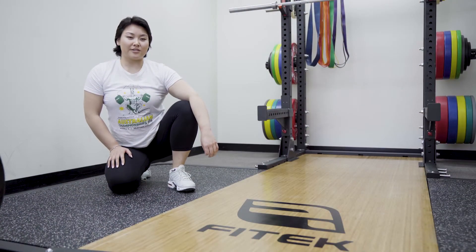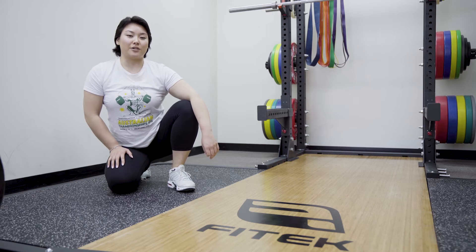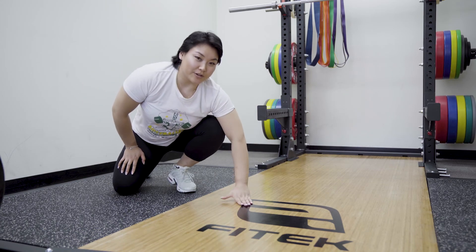In comparison to your conventional plywood platforms, it offers one of the strongest bases of support for training under heavy loads. The dimensions are 3 by 1 metres and it also offers a customisable logo for your gym.